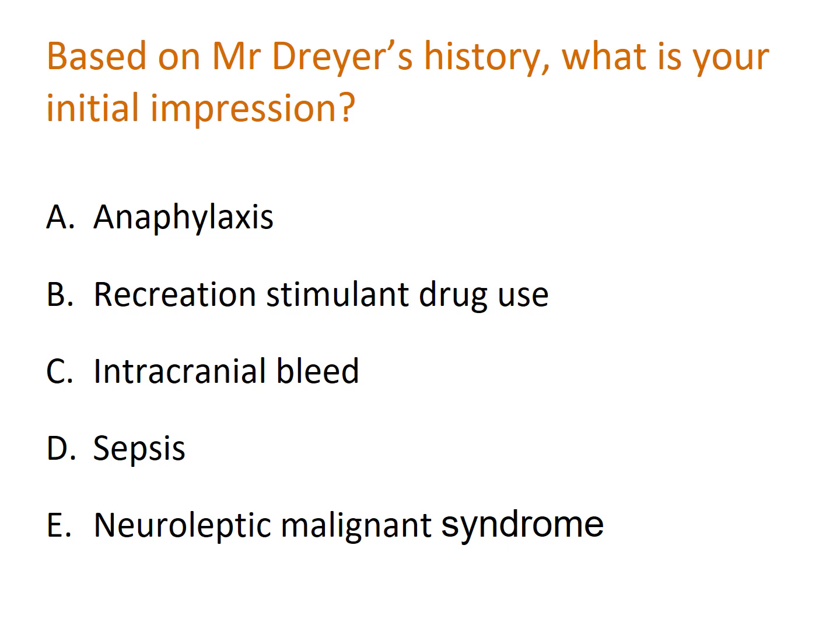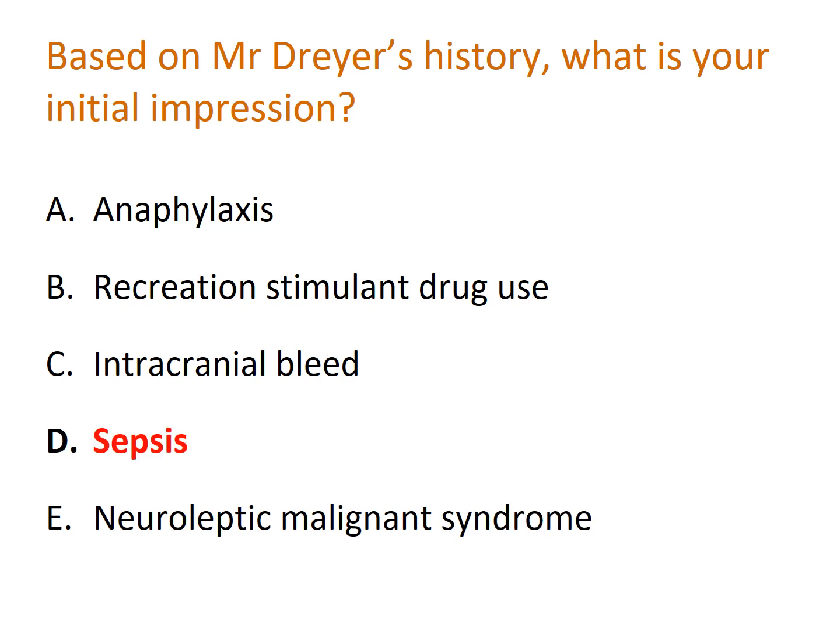Another question: based on Mr. Dreyer's history, what is your initial impression? A) Anaphylaxis, B) Recreational stimulant drug use, C) Intracranial bleed, D) Sepsis, or E) Neuroleptic malignant syndrome. Pause the video and think of your answer. The answer is D.